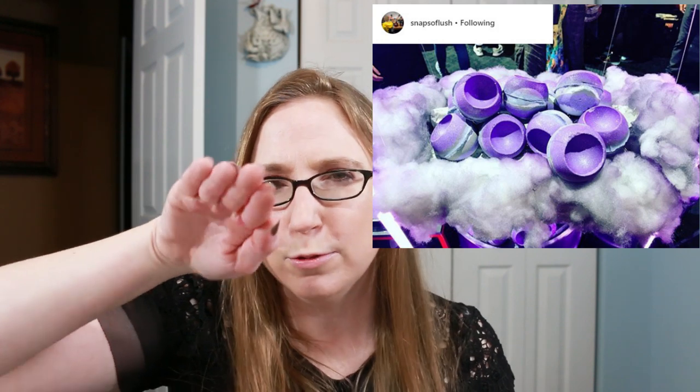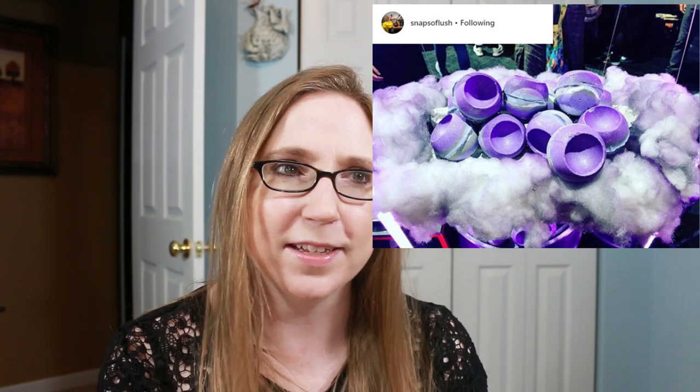Then there is the Goddess bath bomb, which was inspired by Ariana Grande, and that one is so pretty. I liked the uniqueness of it — there's kind of a hollowed-out point on it, which is just interesting. It's not your typical round bath bomb. There's a symmetrical look to it that's just different and interesting — absolutely gorgeous.